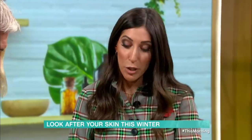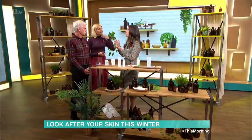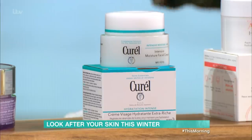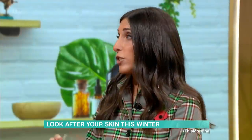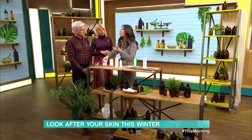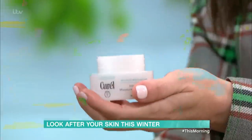Moving on to moisturisers. Curel is the number one Japanese skincare brand for dry and sensitive skin. A lot of people think in winter they need the richest, oiliest cream to really hydrate. But actually, what you need is something that's not going to leave your face greasy, make your make-up slip and slide, make you too shiny, or make you break out. Curel is a water-based moisturiser that's brilliant for sensitive skin.